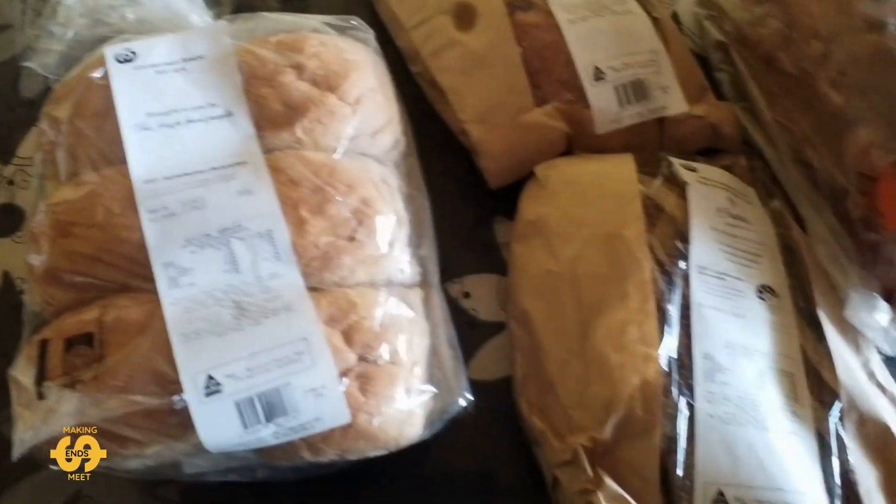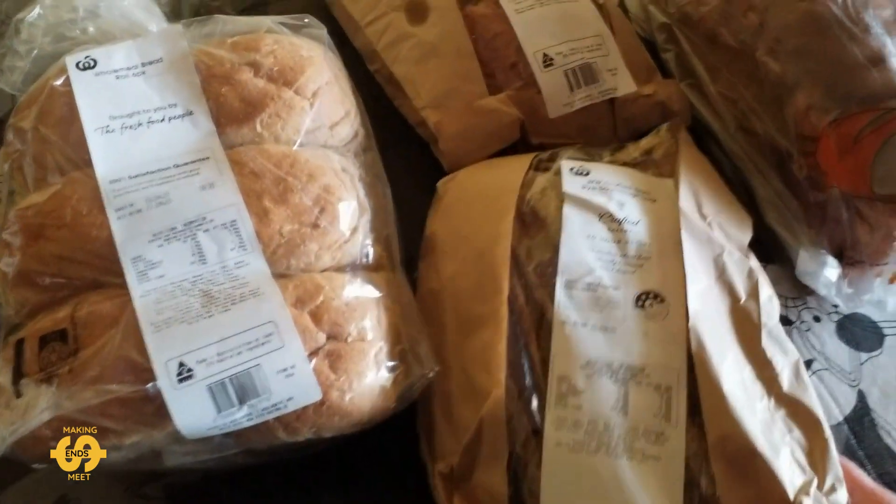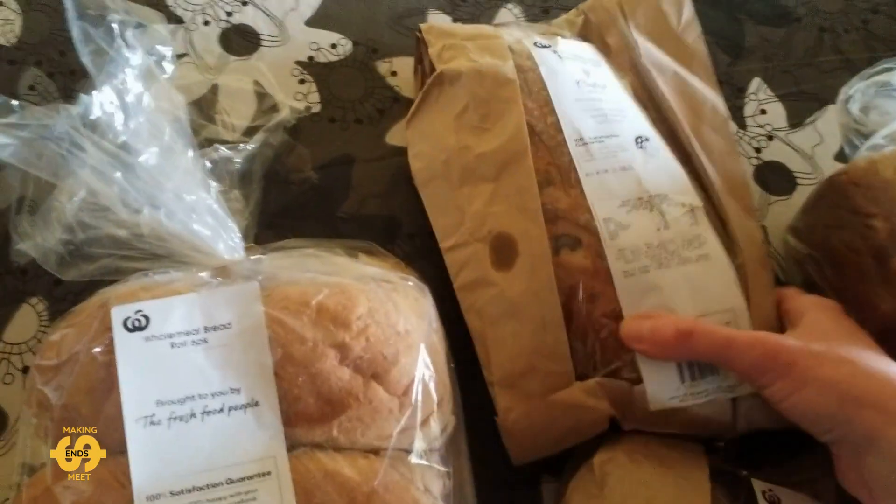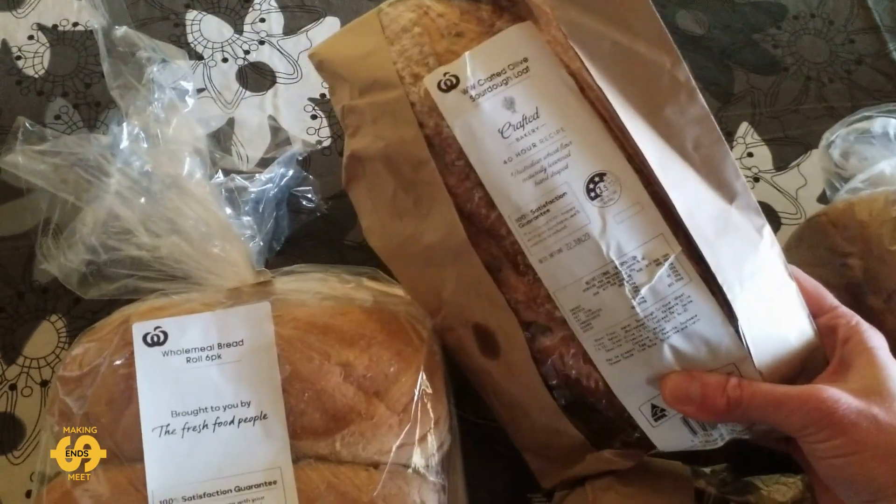I was also lucky enough to pick up two lovely sourdough loaves. There's a crafted dark rye one and also my favourite, a crafted olive sourdough loaf.